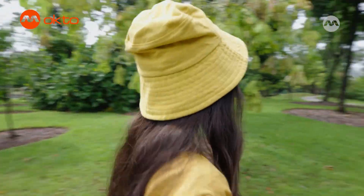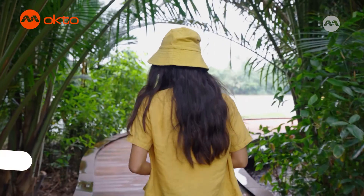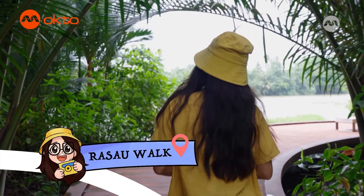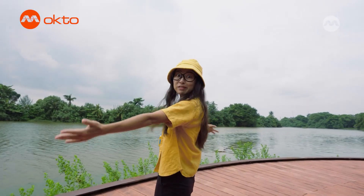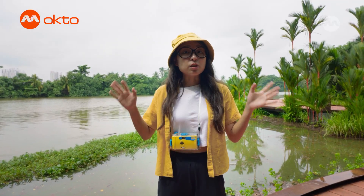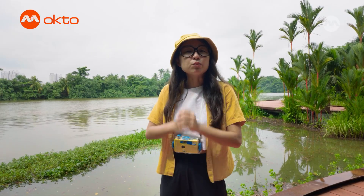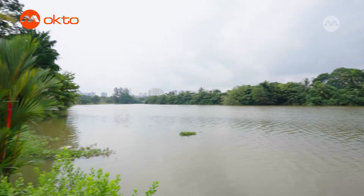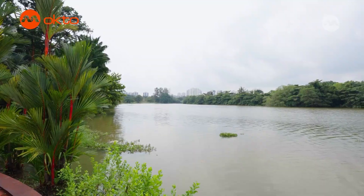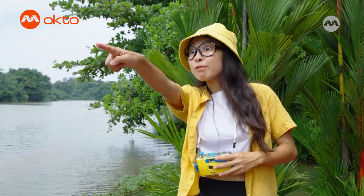We're going on to the boardwalk right now! What a breathtaking view! Before the developments in the 1960s, this piece of land used to be a freshwater swamp forest. Thankfully, the area has been partially recreated so that now we can experience a freshwater swamp habitat up close! In freshwater swamps like this, we should be able to see some water birds hanging around looking for food. Like that grey heron over there!